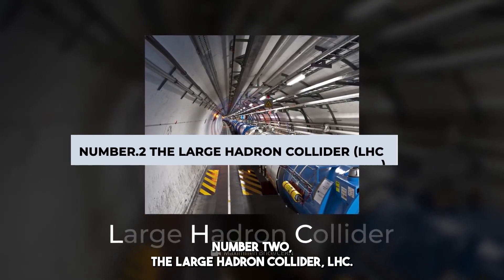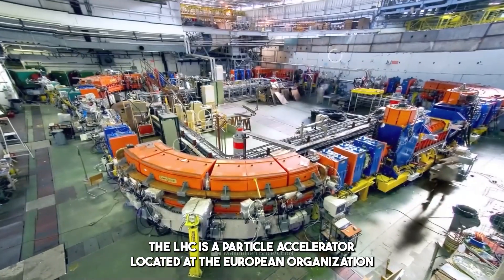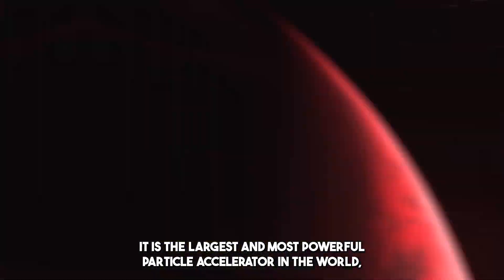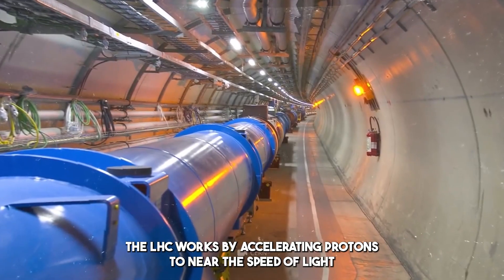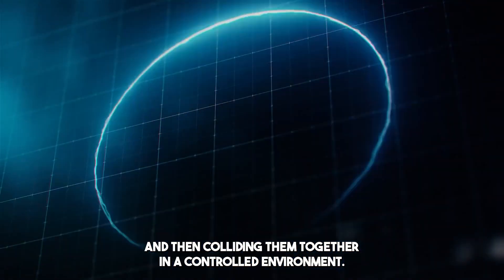Number 2: The Large Hadron Collider, LHC. The LHC is a particle accelerator located at the European Organization for Nuclear Research, or CERN, in Switzerland and France. It is the largest and most powerful particle accelerator in the world, used to study the fundamental nature of matter and the universe. The LHC works by accelerating protons to near the speed of light and then colliding them together in a controlled environment.